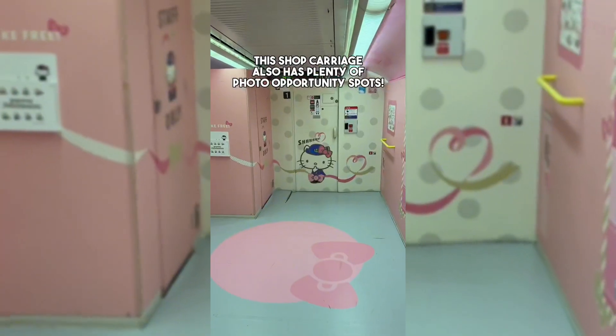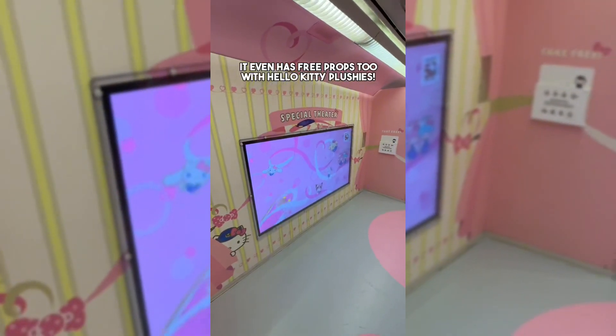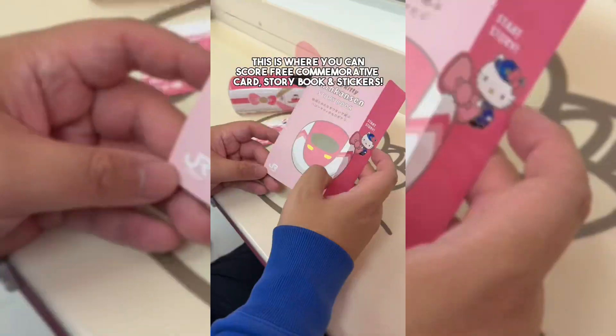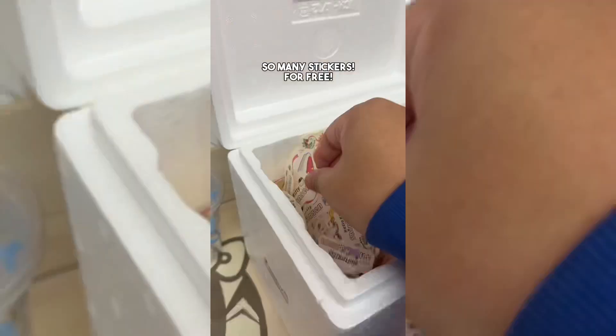This shop carriage also has plenty of photo opportunity spots. It even has free props with Hello Kitty plushies. This is where you can score free commemorative cards, storybooks, and stickers — so many stickers, all for free.